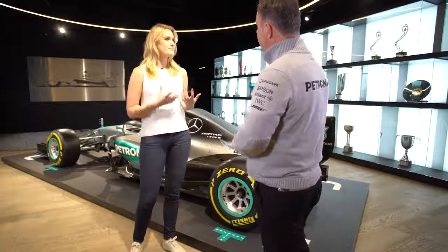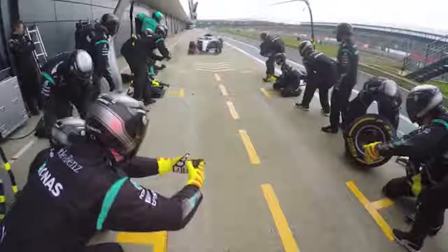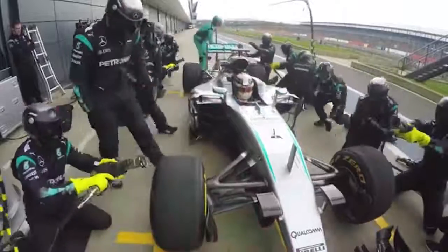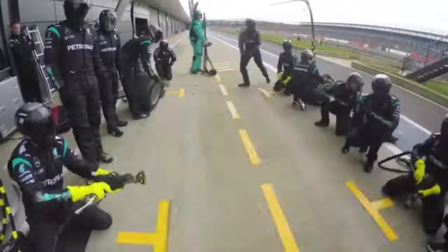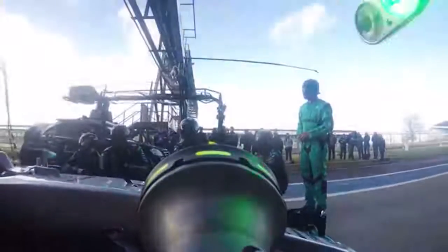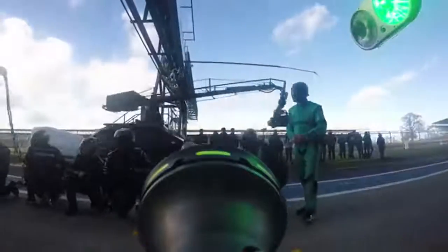And what kind of time are we talking for the real perfect pit stop? I believe a perfect pit stop — which we've never had — we've come close on a few occasions, but I think the perfect pit stop you'll see people doing sub 1.8 seconds. But that 2.3 from the weekend was actually 2 seconds and then you include driver reaction, so we always do ours to green light.